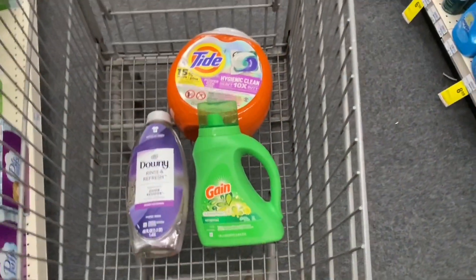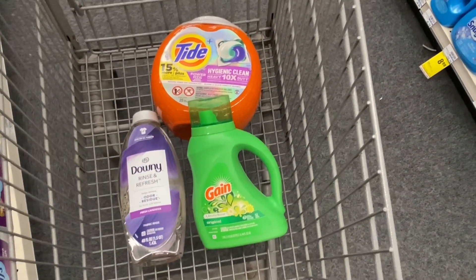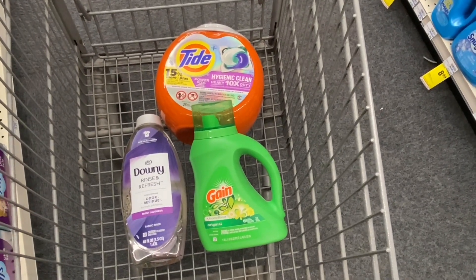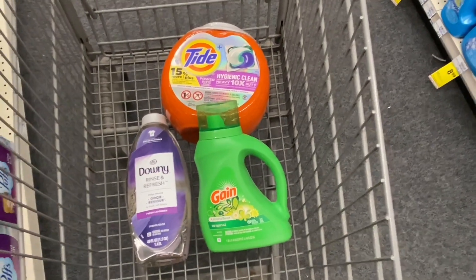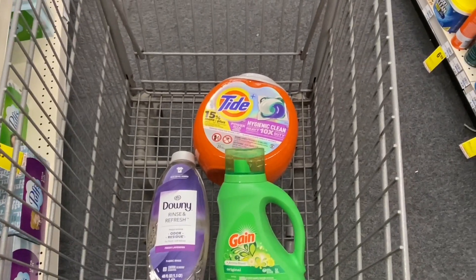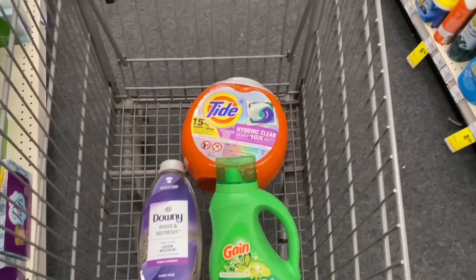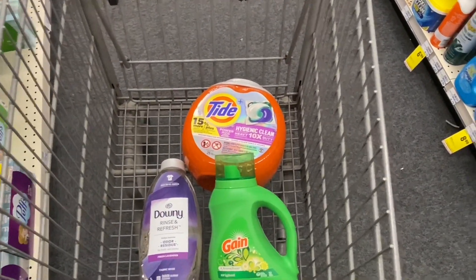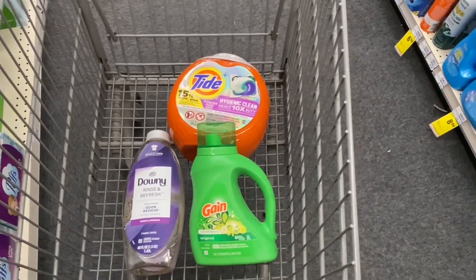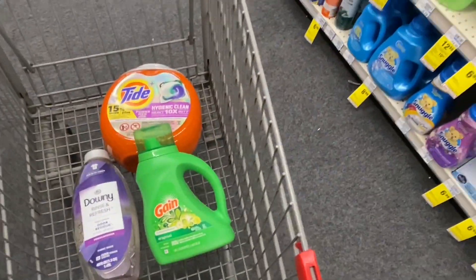The deal is so easy and you're going to be very surprised at the price we'll pay. Before coupons, the total for these three products is: $12.99 times two for the Downy and the Tide, plus $5.49 for the Gain detergent — that's $31.47 for all three. You could also add dryer sheets for $5.49 if you want.